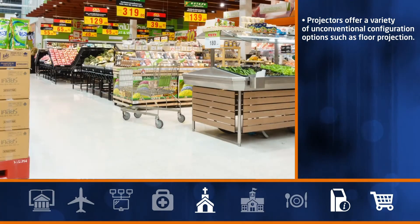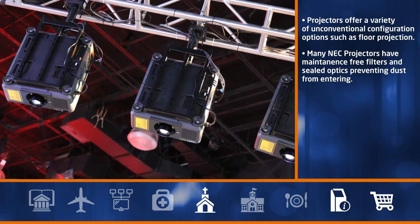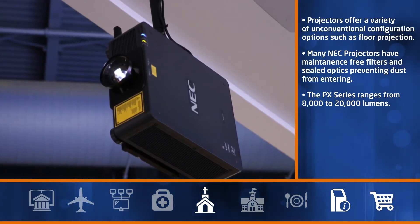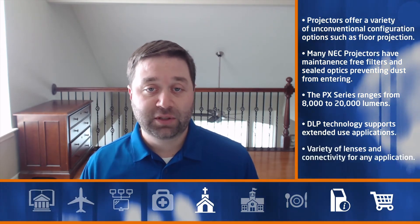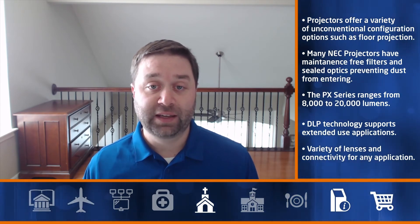As retail stores, churches, and museums begin to open to the public, digital signage will be a hot topic. Organizations may not consider projectors to be part of the plan, but they are often the only solution that can display digital messages on the floor. Whether the messages are about social distancing, traffic flow, or health and safety direction, certain laser projectors can be mounted in the ceiling and pointed down to display those messages. NEC's PX series is designed to accommodate floor projection, with brightness ranging from 8,000 to 20,000 lumens. DLP technology supports extended use applications, and a variety of lens options, powered zoom and focus, HDBT connectivity, and integrated OPS capability make the PX series an ideal solution.